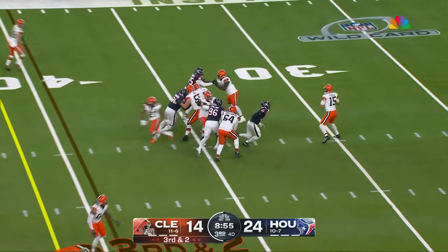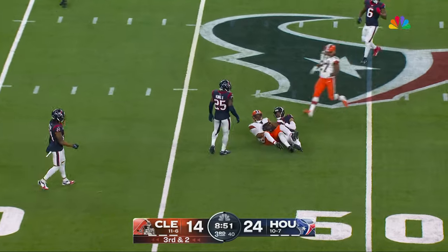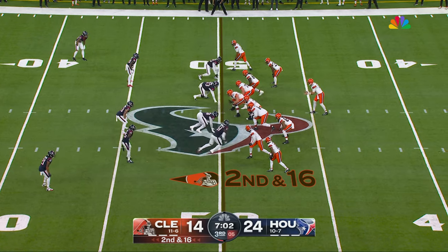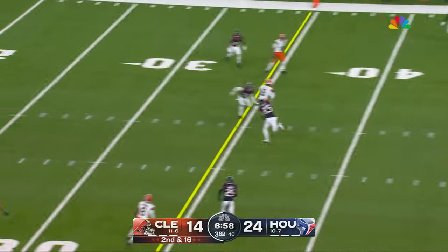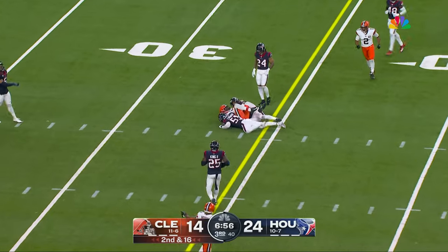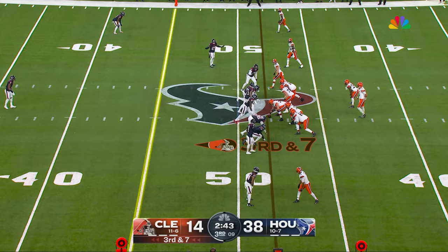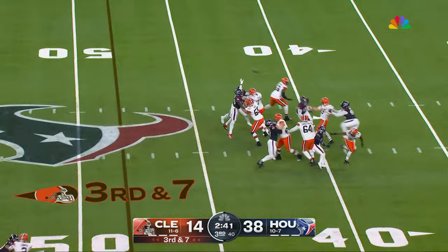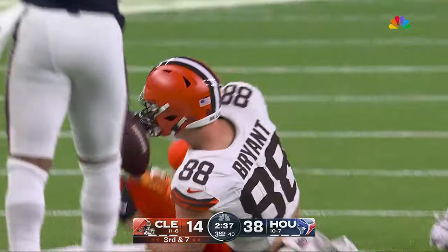Play action — Flacco to the air, gets rid of it perfectly there. Amari Cooper, first down. Flacco — what a ball — David Bell right at the sticks and they will give him the first down. Flacco unloads — oh, what a grab, goes up high!